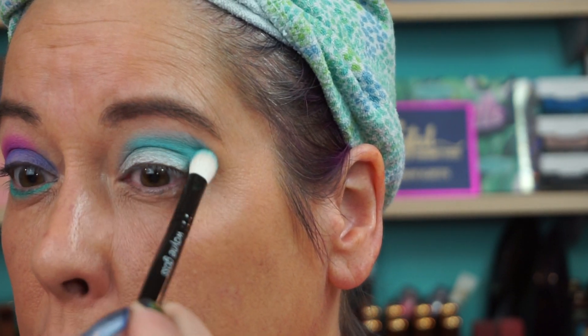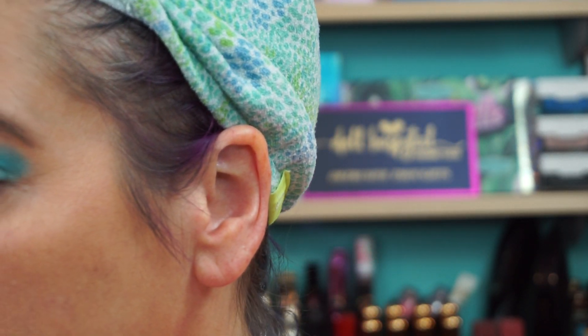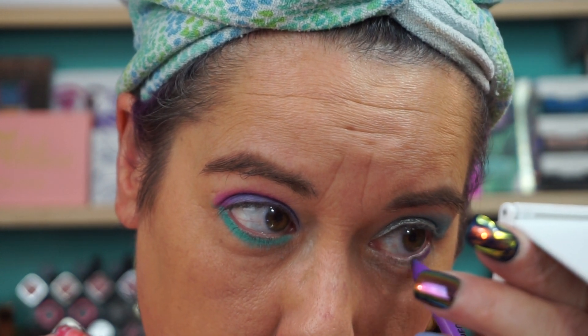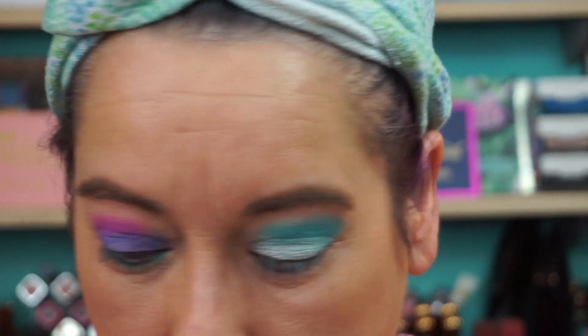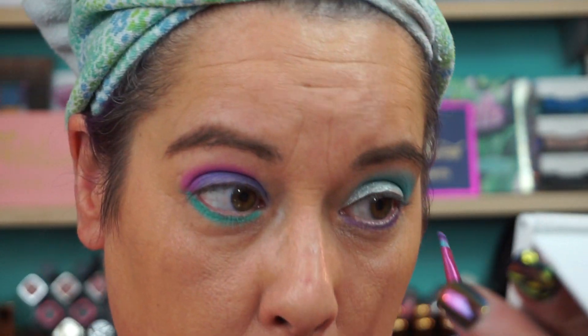I'm going to take the tiniest bit of this blue here just to see what happens — put it along the edge. I want to use this blue on both inner corners. That's pretty. Lower lash line, I'm going to go with the purple. I got the other LA Girl purple one. The fun size palette — I want to say it's around $28. The pans are smaller, but it's so pigmented it doesn't really matter. Even the huge three-gram pans they make are only maybe $10 or $12 — they're really not that expensive.